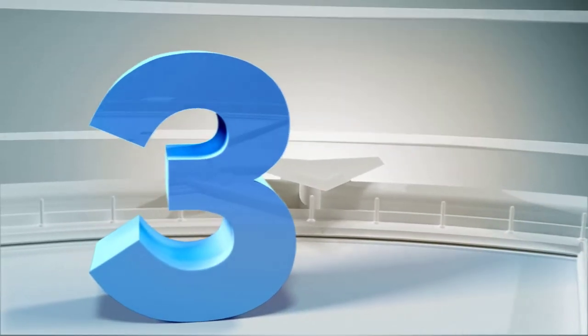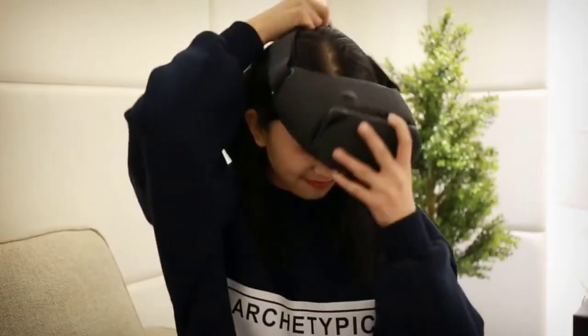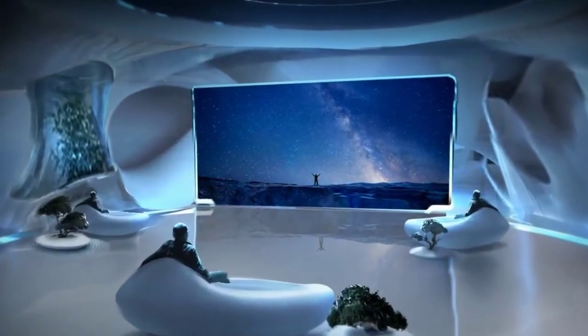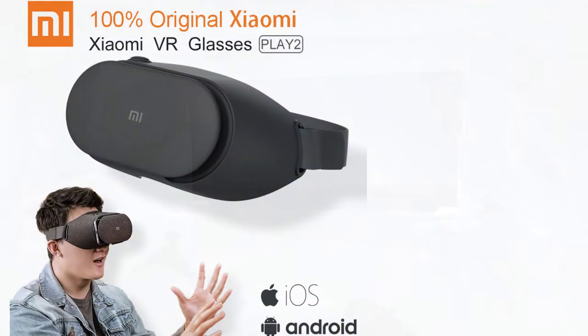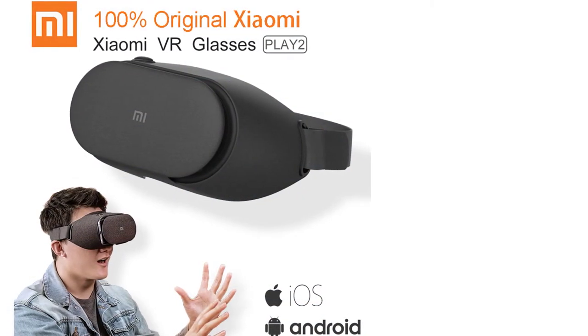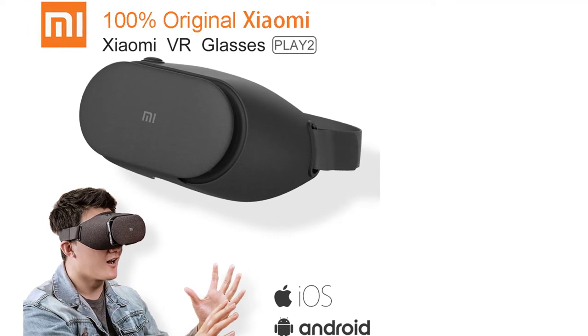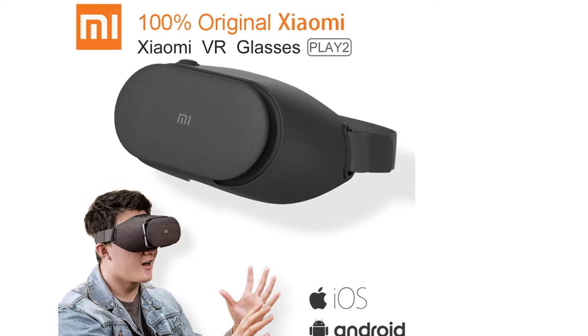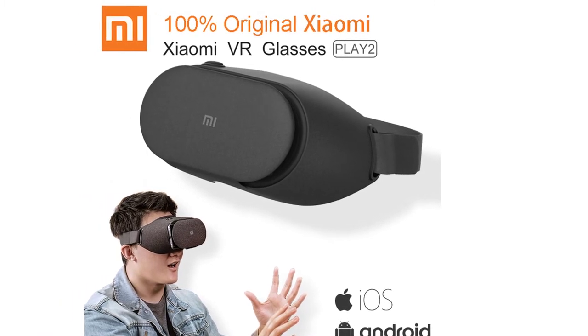Number 3 is the Original Ximini VR Play 2 Virtual Reality 3D Glasses Headset with Cinema Game Controller for 4.7 to 5.7 inch phones. Key features: Brand Name — Ximini; Compatible Device — Smartphones; Viewing Experience — Immersive Binocular.